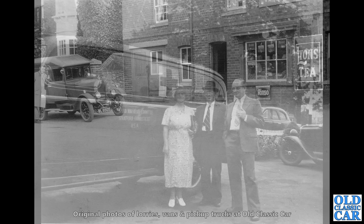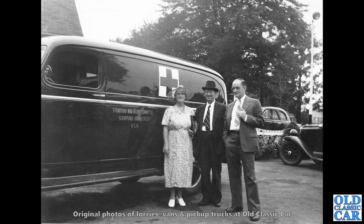Here, this is a UK-seen American van. On the side it says the Stratford War Relief Committee — and this was a van being delivered to Stratford-upon-Avon, I think, if I remember correctly. There were some notes on the back of this photo. Clearly, the funds had been raised in the States in order to fund an ambulance over here.